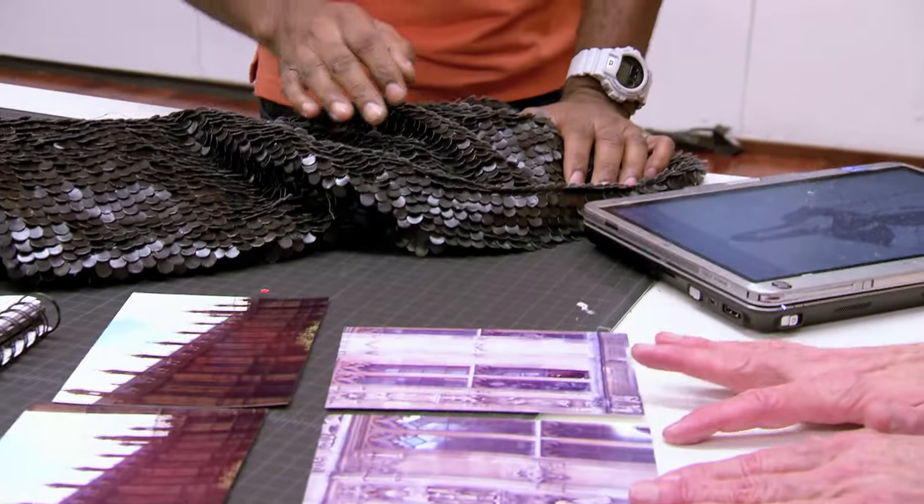Gentlemen, how was London? London was fabulous. Looking at all the structures, I came up with this design, very simple. Trying to create something that's kind of modest but still have a new kick to it. All right. Thank you, Tim.